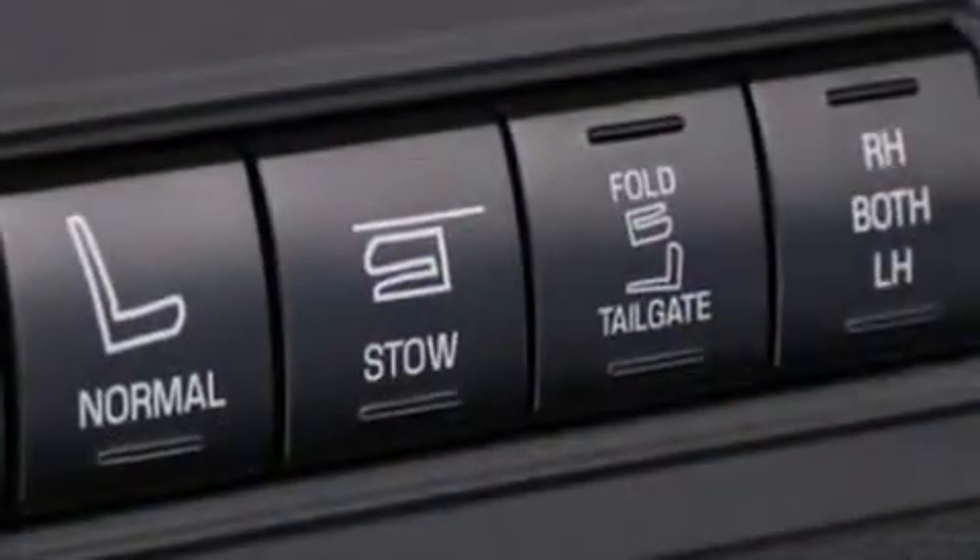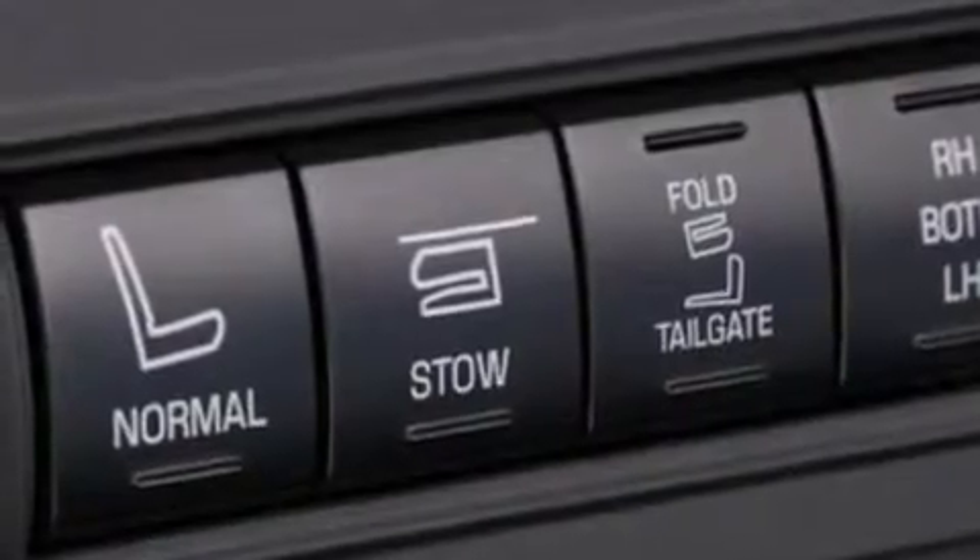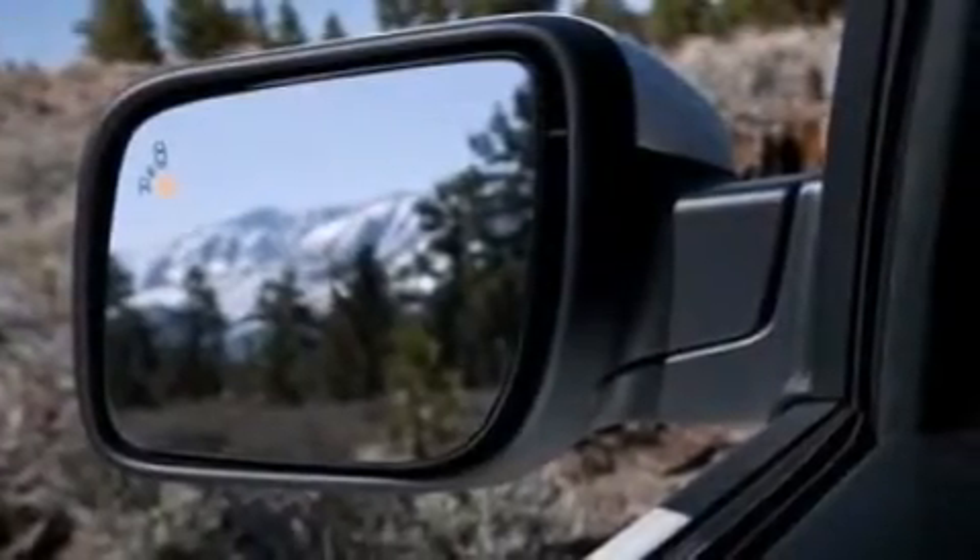Traction control and stability control systems, big 20-inch wheels, roof rails, and a tire pressure monitoring system.